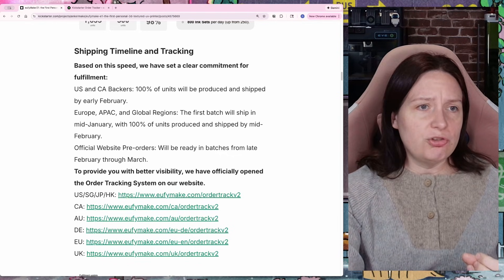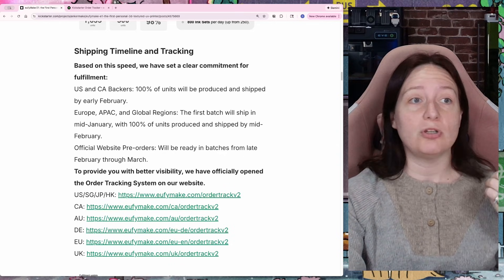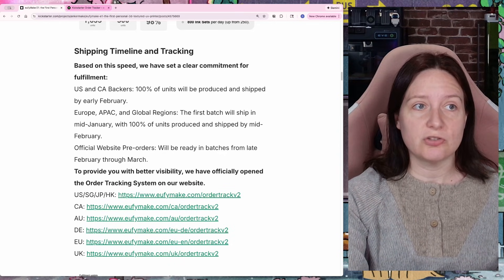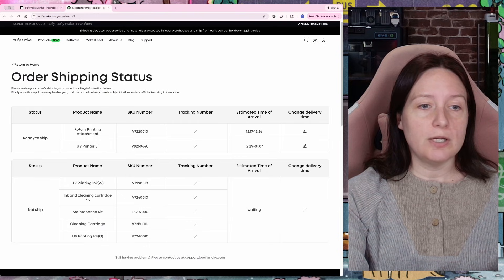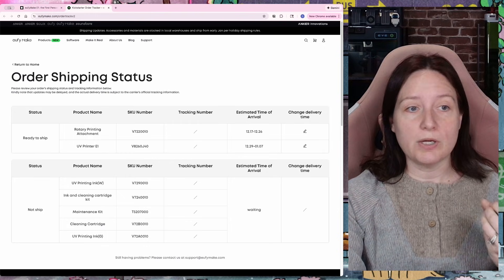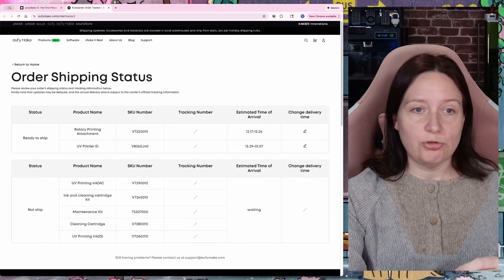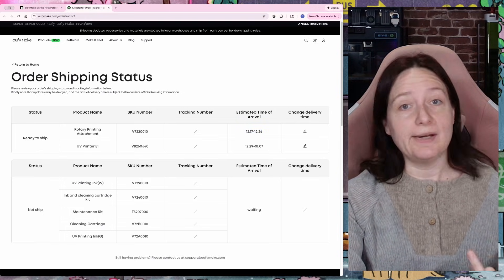With that information, I would assume we would start seeing more information in the little order tracker sheet that they've shown. But when I go over and look at my order tracker, it says that my rotary attachment and my printer are ready to ship, but there's no tracking number. And for that matter, my rotary attachment should have arrived a good week ago and I haven't seen it.